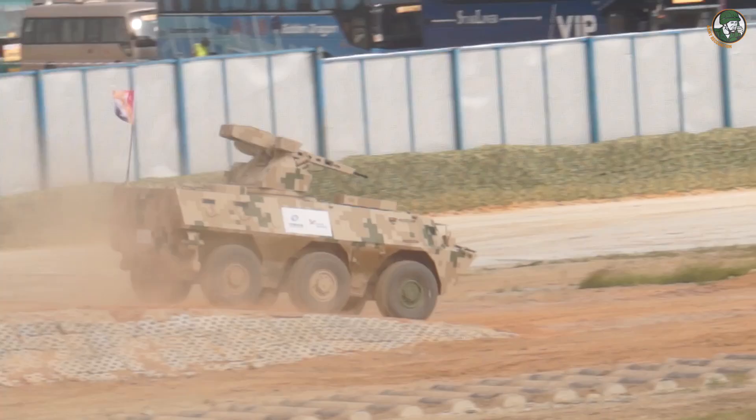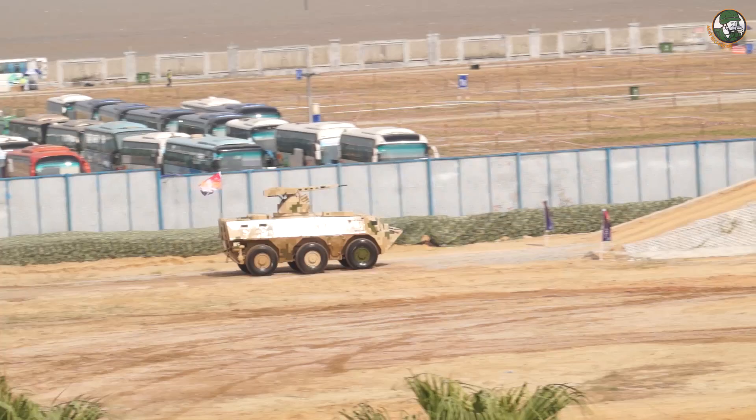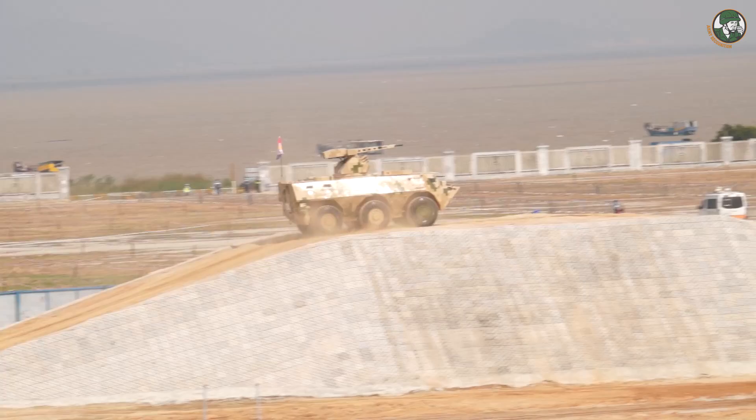The VN2 is a 6x6 armoured personnel carrier designed and manufactured by the Chinese defense company Norinco. The vehicle is fitted with a remotely operated weapon station armed with a 30mm automatic cannon with dual feed.